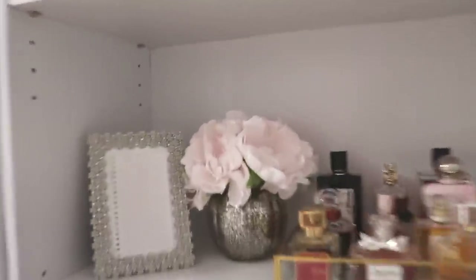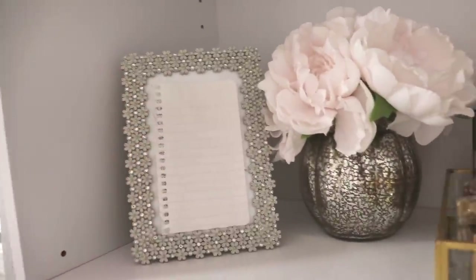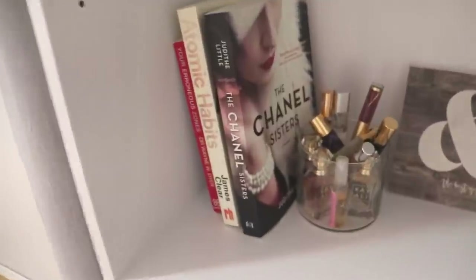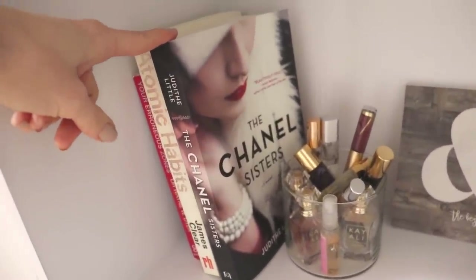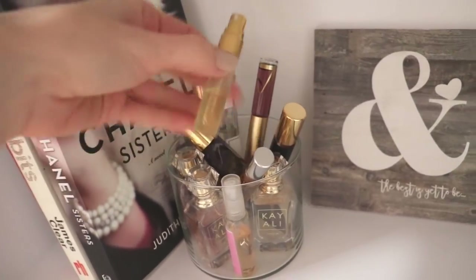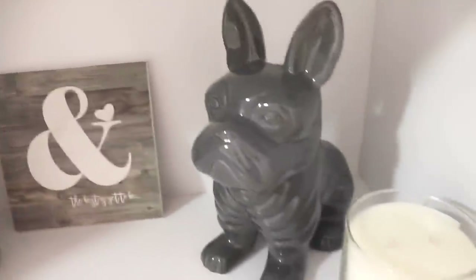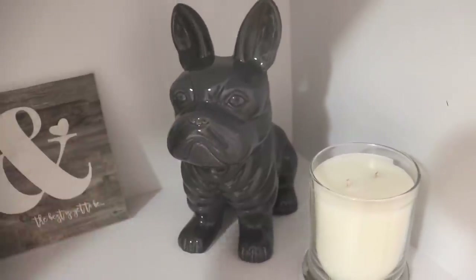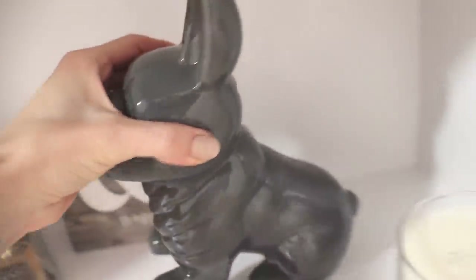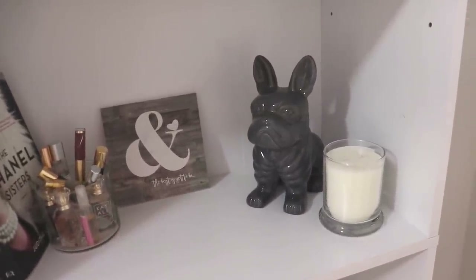Beside the peonies I have my affirmations in a little frame — I have them covered because they're personal. On the shelf below that I have a couple of books, some I already had and one I recently picked up from Walmart. Beside that I have some of my travel sizes, roller balls, and minis — smaller perfumes I want to use up. I also have a cute little ampersand sign from Walmart and a super cute little British bulldog piggy bank. The second I saw him I knew he'd be perfect for my shelf.